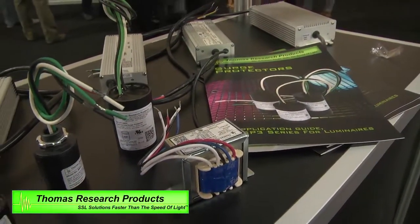Hi, welcome to Thomas Research Products. We've been a major supplier to the OEM lighting industry since 1997, supplying many HID and fluorescent products and control products in the past. Today we're involved in LED lighting and are one of the largest suppliers of drivers to the LED market.